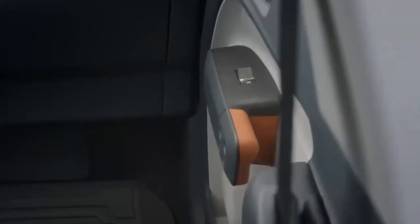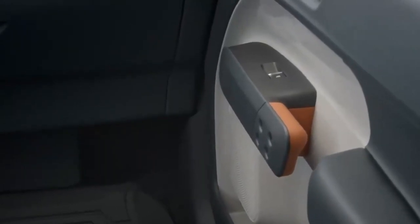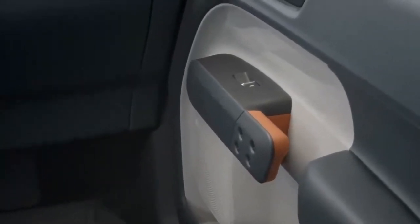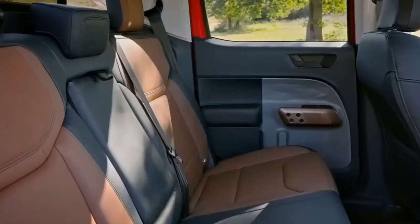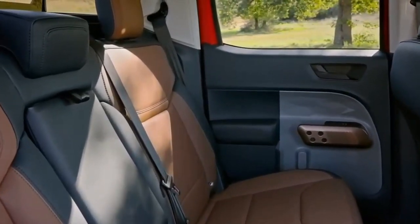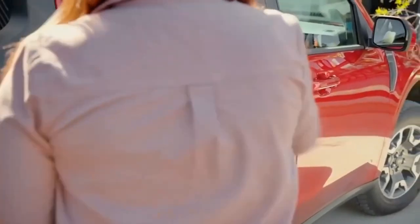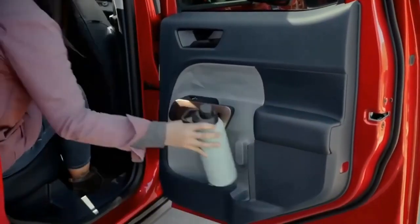Ford is including the essentials of its Ford Co-Pilot 360 safety features on every Maverick. Automatic emergency braking and automatic high beams are standard on all trims. Spend a little cash on higher trims, though, and you can score almost everything Ford has to offer — stop-and-go adaptive cruise control, lane centering, blind spot monitoring, and rear cross-traffic alert are all available.